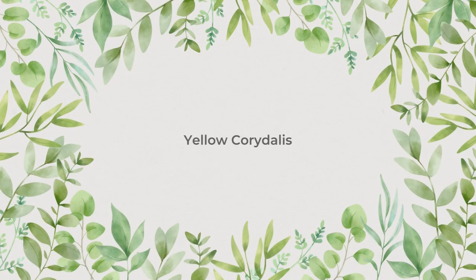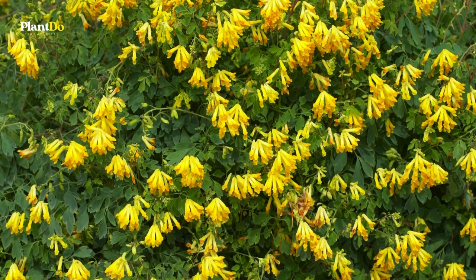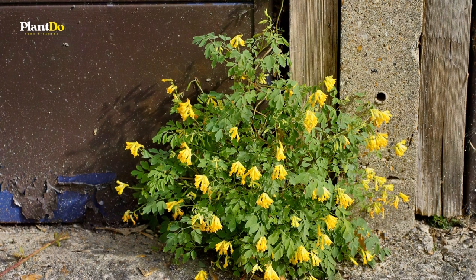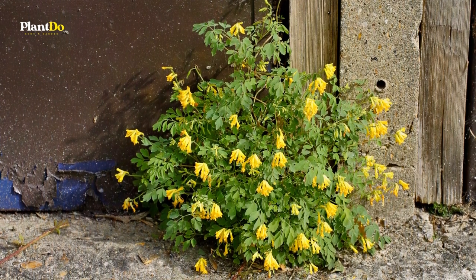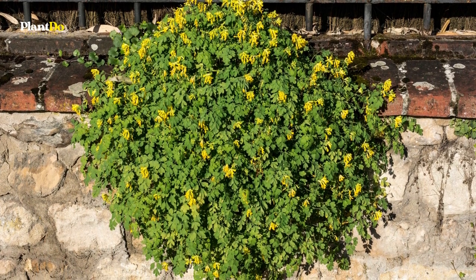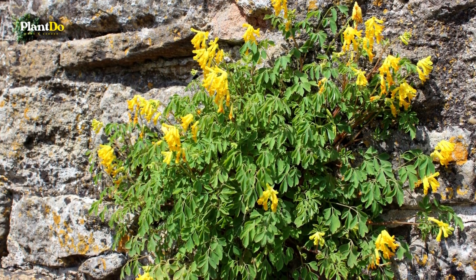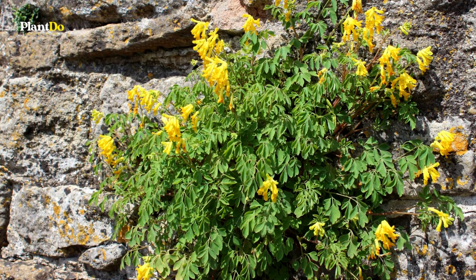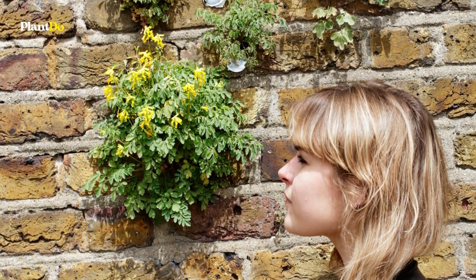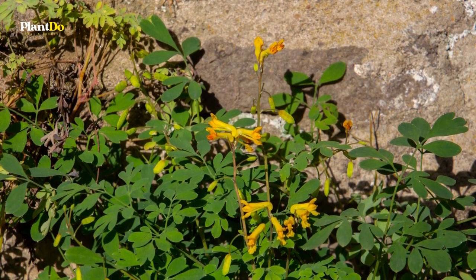Number 4: Yellow Corydalis. Yellow Corydalis is characterized by mounds of delicate, fern-like foliage and striking yellow flowers. It's perfect for shady borders or garden beds and is even great as cut flowers. Its extraordinarily long blooming period — from mid-spring until early fall, or even as late as the first frost — is one of its most attractive features. Yellow Corydalis needs consistently good moisture during the growing season in order to thrive.